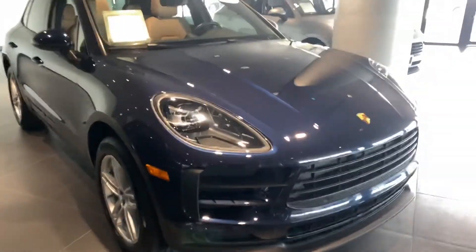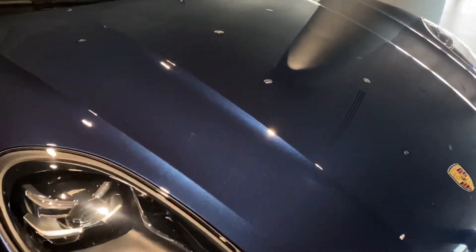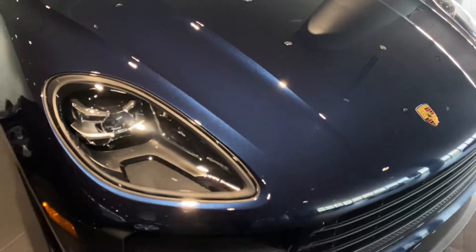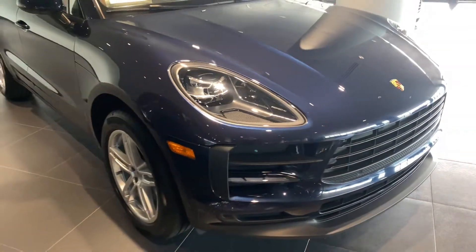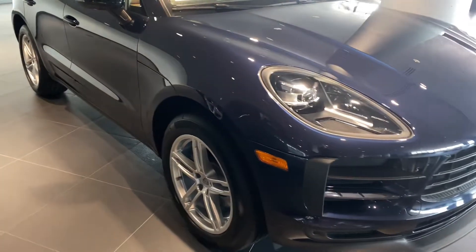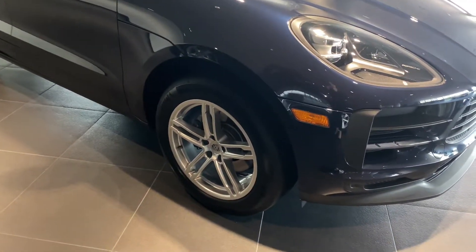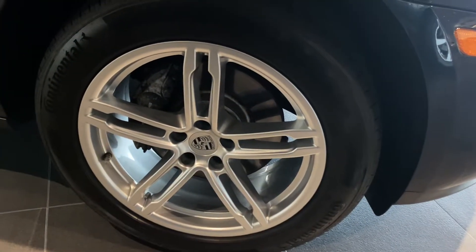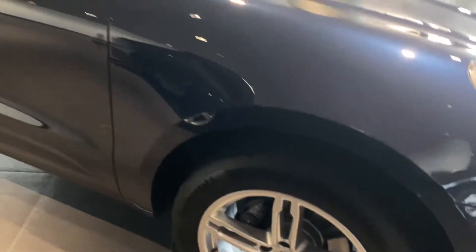First off, this color is going to be the Midnight Blue Metallic — absolutely gorgeous here in the showroom lighting. The vehicle comes equipped with a PDLS light system, and silver five-spoke design wheels set off nicely with the same color Porsche crest in the center.